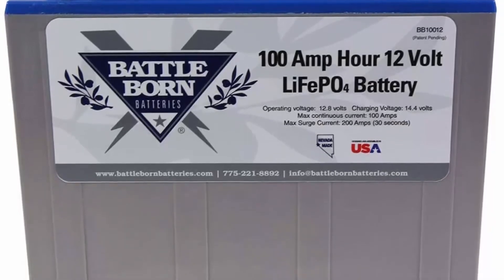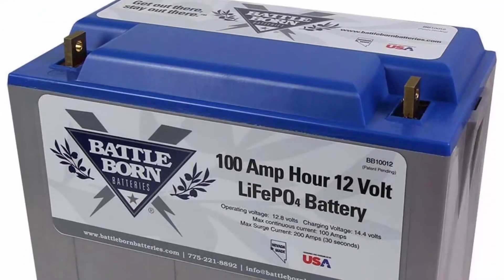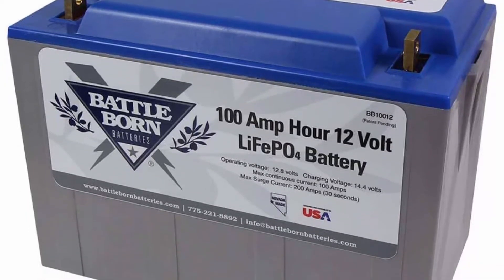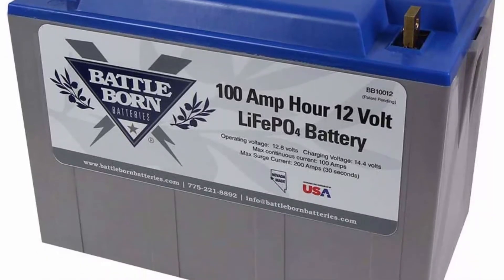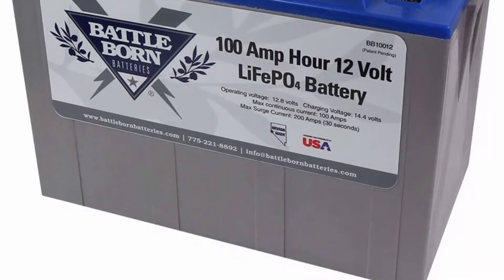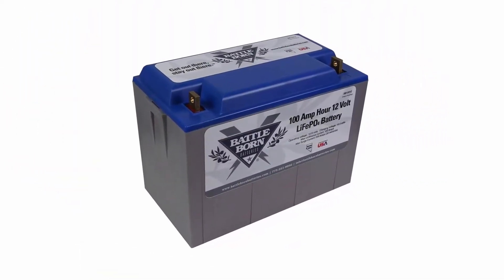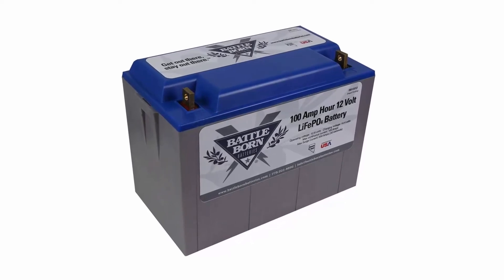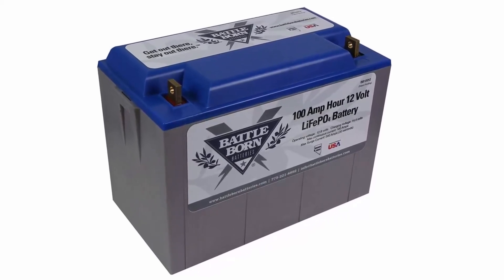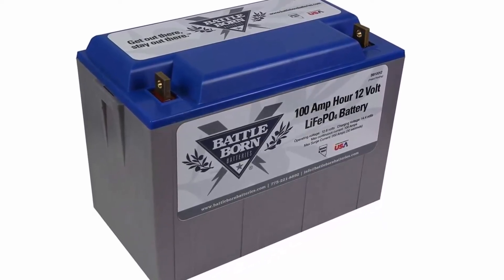Built-in BMS — BMS stands for Battery Management System — is the brain of our deep cycle lithium batteries. The BMS protects your battery from the most common causes of battery failure, such as temperature volatility or ground faults. It regulates the amount of power taken out of the battery and acts as a shut-off system to protect the Li-ion cells from unsafe operating conditions.